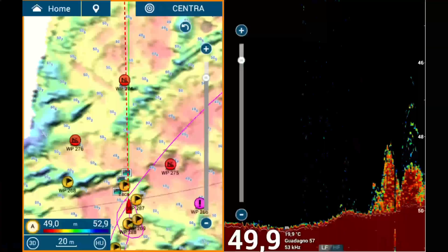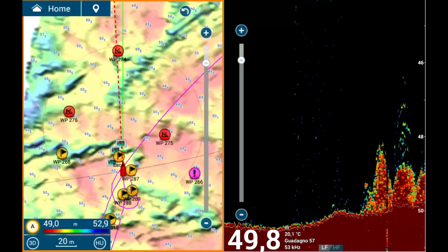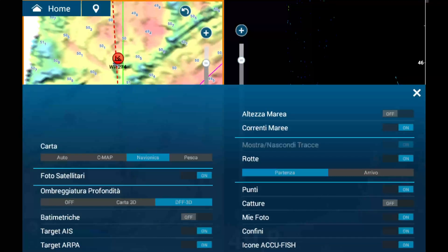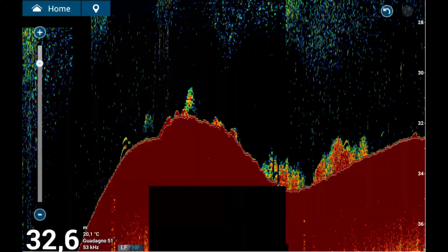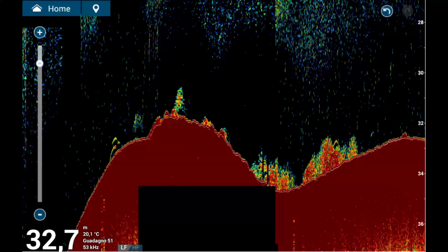Choosing the right settings for a sounder is like selecting the correct course when sailing. It's about understanding when to rely on an automatic pilot versus steering manually. These choices have a significant impact, and today we'll explore the balance between using everything in automatic, everything in manual, or deciding which tasks are best suited to each mode.